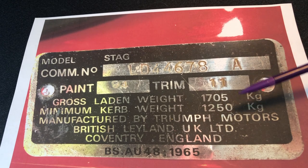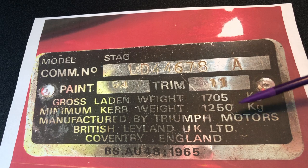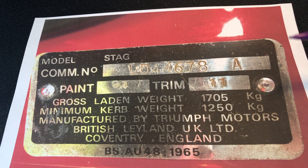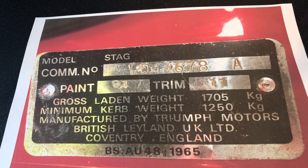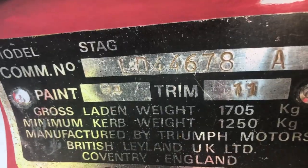All these are stamped at the factory when the car was made and fixed by rivets on the side. I've got various other factual information here: gross laden weight 17.05 kilograms, minimum kerb weight 12.50, and obviously Triumph Motors, British Leyland UK Limited, Coventry England — BSAU 48 1965, which I think is probably a quality standard rather than necessarily the date of this plate. The big thing to watch for are these first two letters at the front. LD — as you can probably see here, let me just show you — LD, a bit clearer.